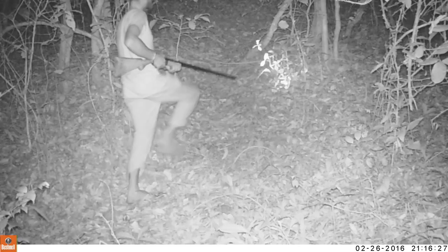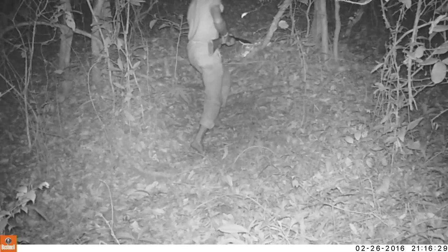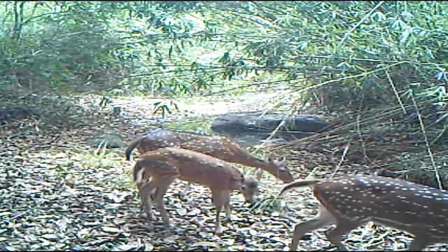They're also great because they document anyone who's coming in here illegally for poaching or illegal logging. Since the camera traps have been around in the sanctuary, that has also helped very much in cutting down on trespassers and poachers.